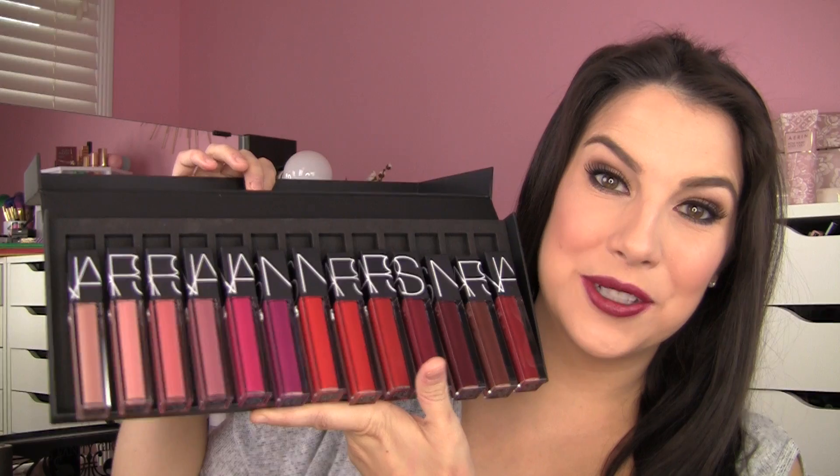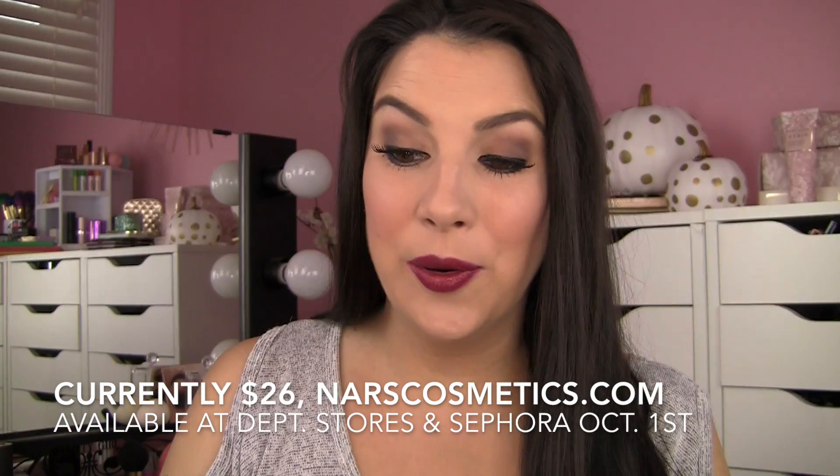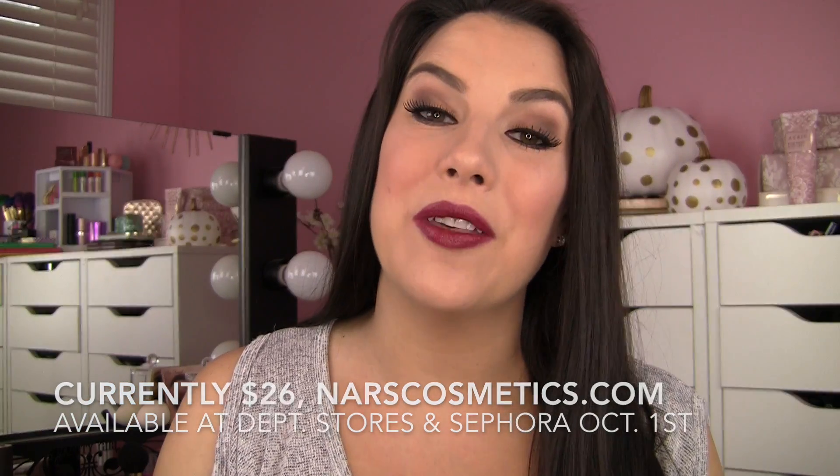I'm talking about the NARS Velvet Lip Glide. I've got all 13 shades right here, popped out of the packaging so I can more easily grab for them. In this video, I'm going to try them all on for you and give you my best description of how these feel on the lips, because I'll be honest — when I first got them, I thought NARS has some sort of liquid lipstick out, it's going to be drying.